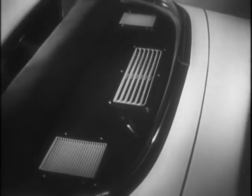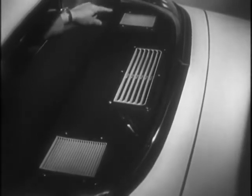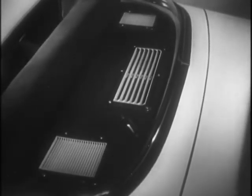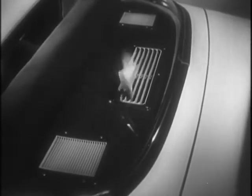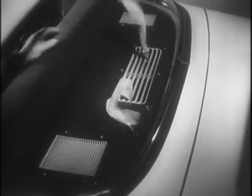Bad air is removed here. And clean, fresh air is blown gently from this vent throughout the interior of the car. Stale air, odors, tobacco smoke are quickly dispelled, leaving the DeSoto interior crisp,